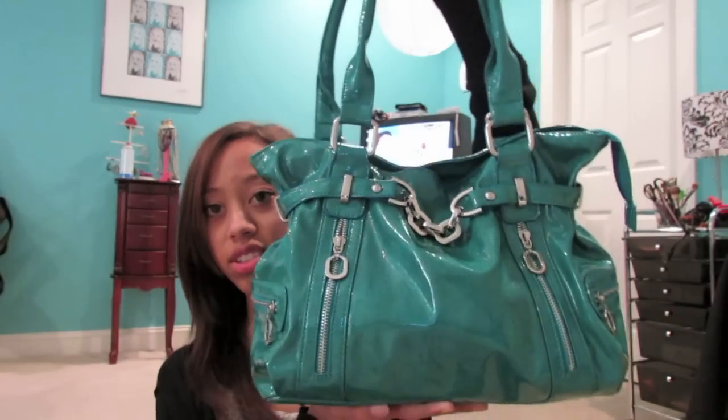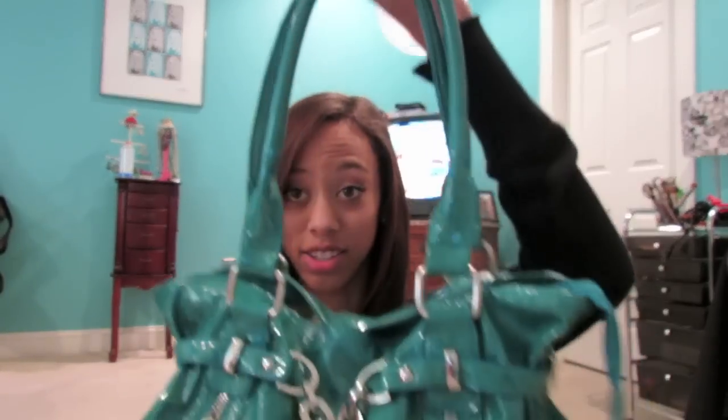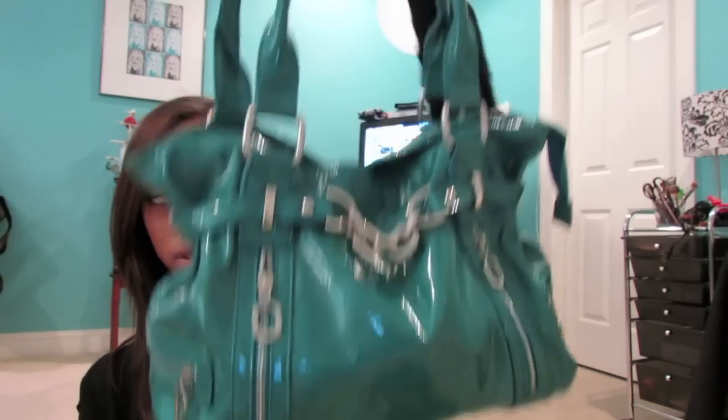Anyway, I'm going to be doing a 'what's in my purse.' This is my purse — I've had this for a long time, since like eighth grade. I went to a cheerleading competition and there was this boutique at the beach. It was originally like $60 but they had it on sale for $40.